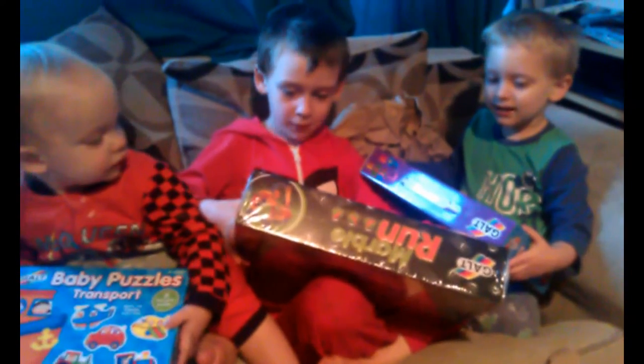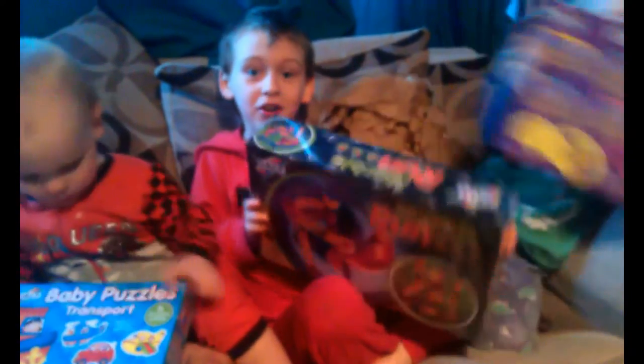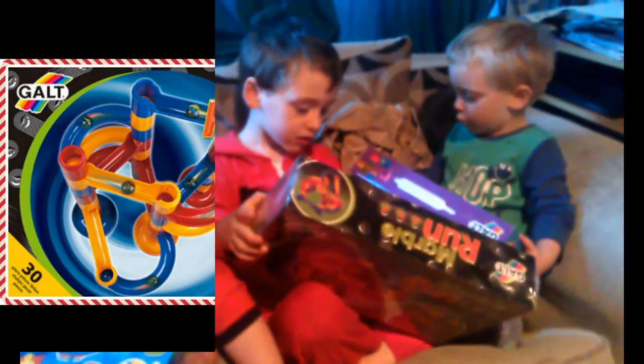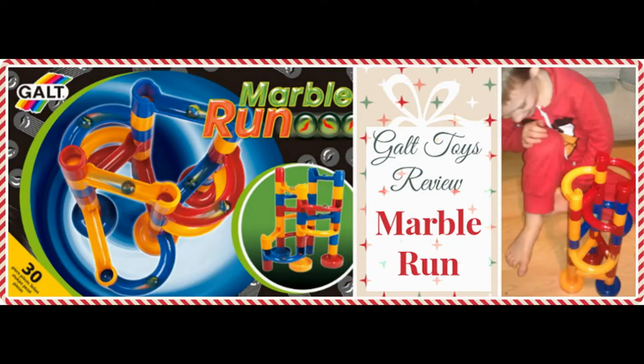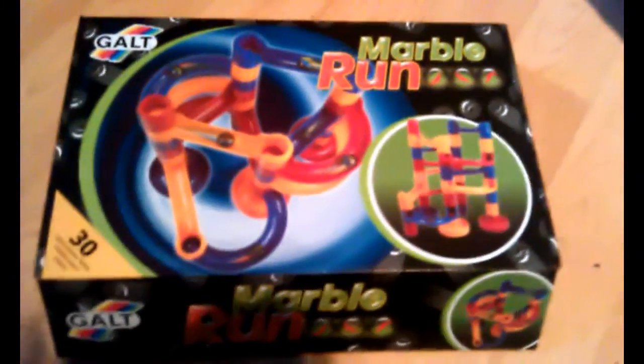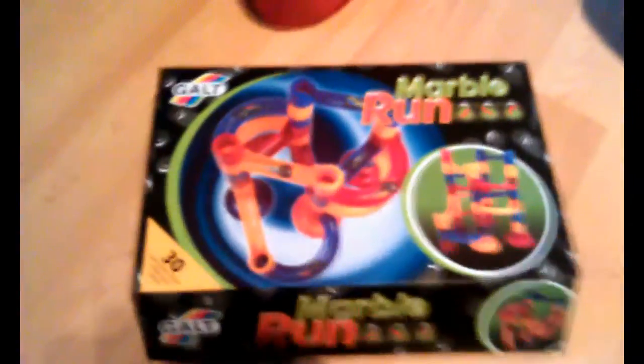Baby puzzles and transport. Yeah. So what do you think, lads, do you like them? Yeah. Have you got to have fun playing with these? Yeah. I want to play with them. Do you? Before school? I want to play with them now at home. Here we've got Marble Room by Gulp Toys. It's a 30 piece box. It's a decent size. Jack is absolutely dying to get into it. So go on kid, Jack, whack yourself out.